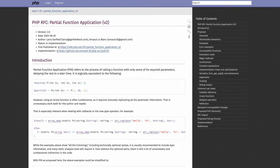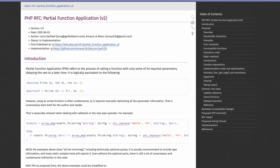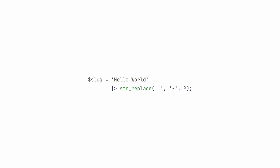Now, about that pipe operator — somewhere between the release of PHP 8.5 and Christmas, start of December, we got a new RFC accepted: partial function application. Partial function application is actually a game changer for the pipe operator. I think it should have been part of the pipe operator to begin with, but because it's such a big feature on its own, we'll have to wait until PHP 8.6. It essentially allows you to create a reference to a function where some of its parameters are already filled in, which is especially useful combined with the pipe operator, because the pipe operator requires a closure with exactly one parameter. When you combine the two, it becomes a really powerful tool.